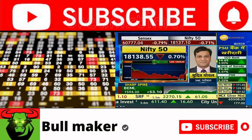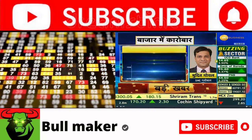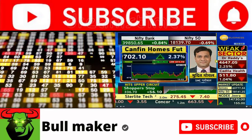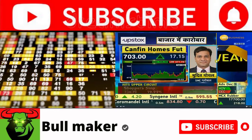The pick is Canfin Homes. Canfin Homes is at 698. Let's do BTST tomorrow. We will look at 720-725 upside moves in Canfin Homes. The buy price will be 686.